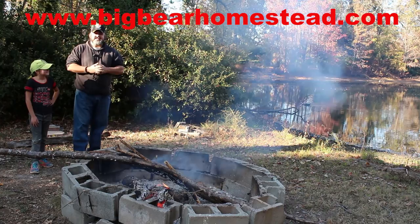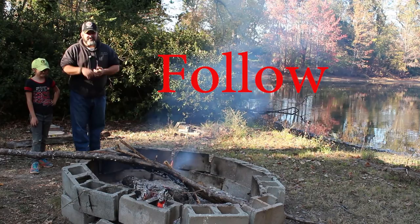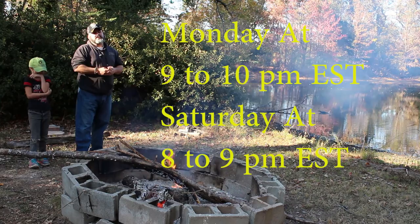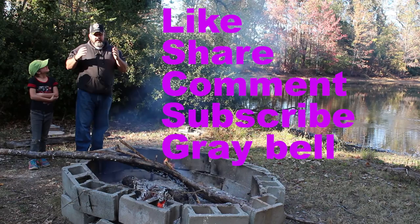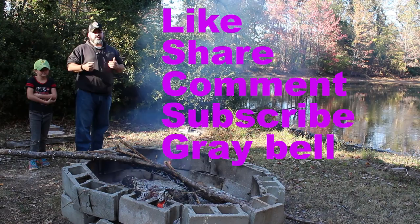Well, that does it for this week's video. Check us out on the web at www.bigbearhomestead.com, come over to Facebook and give us a like, and you can follow us on Instagram and Twitter. Join us on our live streams twice a week — every Monday and Saturday. If you enjoyed this video, give us a thumbs up, and if you think it can help somebody else, please share it. If you have any questions or comments, or just want to tell Ledessa good job, leave them below.